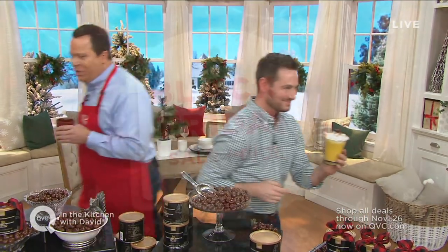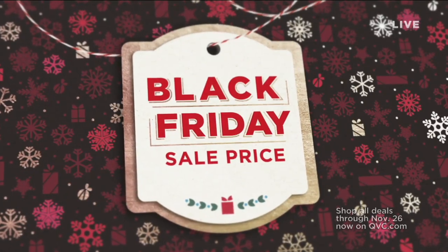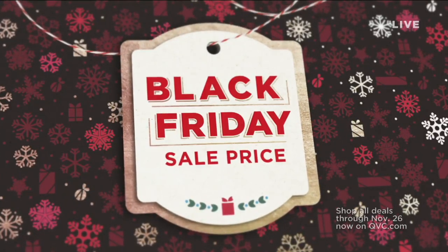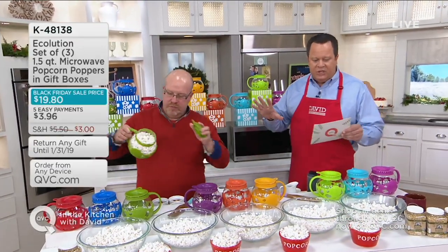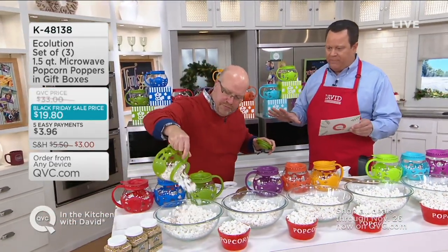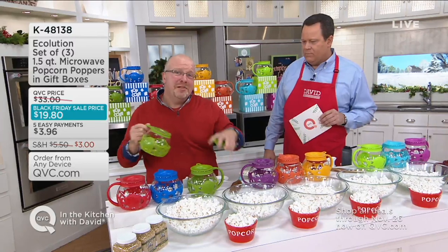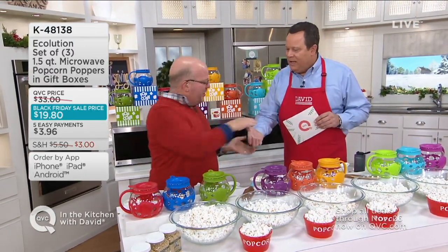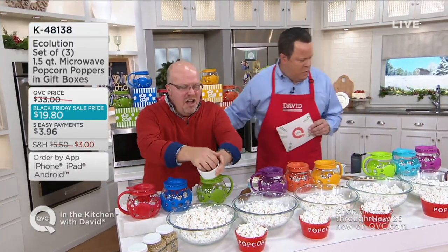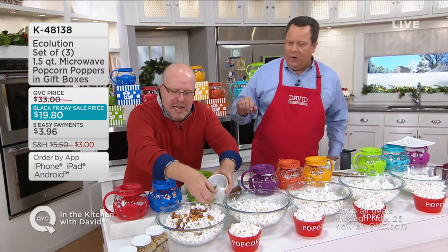Black Friday doesn't start until this Friday, but we are going to give you the Black Friday savings early because here at QVC, we believe in not making anybody wait. Mark Charles Massilli is here with a product called Echolution — a set of three. These are super giftable. Set of three one-and-a-half-quart microwave popcorn poppers. They come with gift boxes, they're glass, and they're awesome.